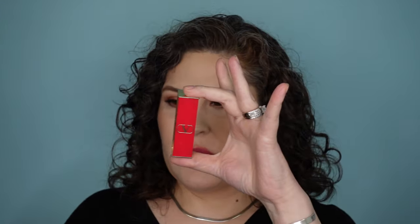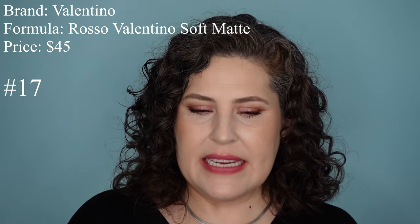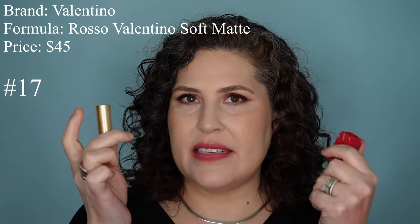Next lipstick is from Valentino — this is the Rosso Valentino Soft Matte Lipstick. These are $45 for the full lipstick, but they're refillable. If you get the refill, it's $30. It has a soft, slightly faint floral smell. I do like the red squarish packaging — it has a nice weight and heft to it.